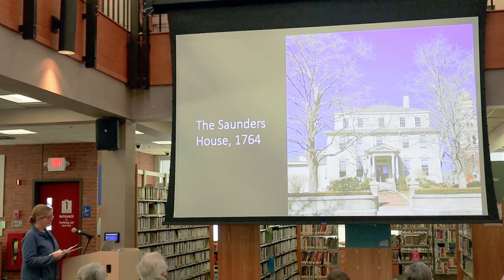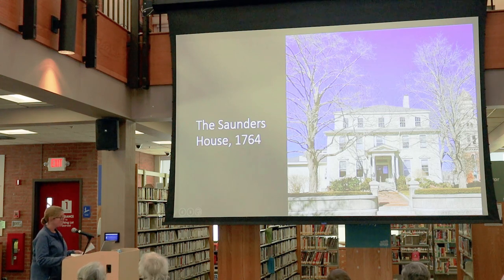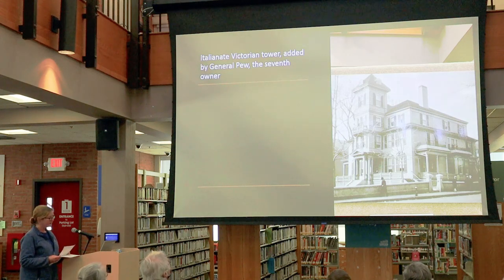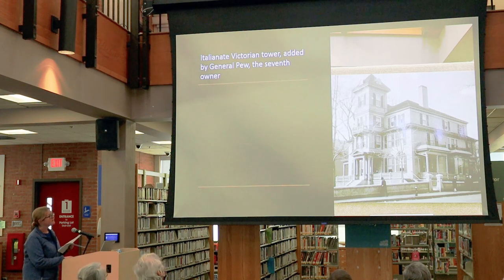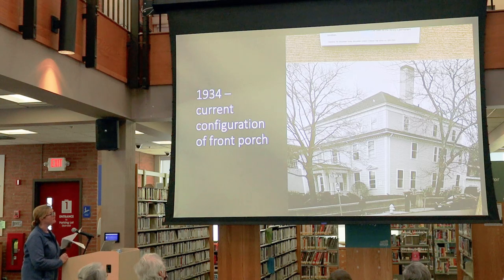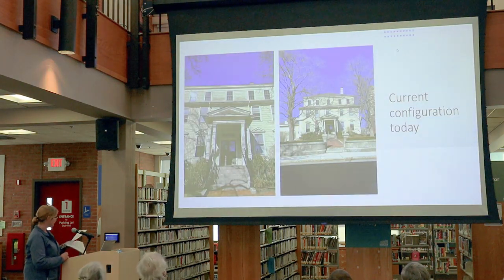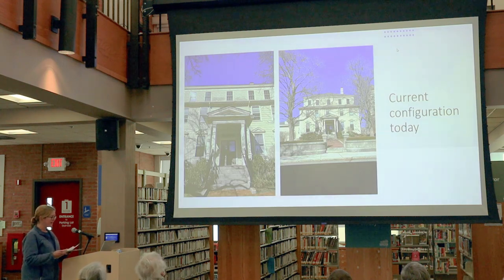General Pugh was the seventh owner, and he added a four-story Italian Victorian tower to this building. The base of the tower exists today but was reworked in 1934 to its current configuration as the front entry porch. He also added piazzas and roof balustrades until it was a Victorian mansion of the highest order, and a few of these elements remain, but not many.